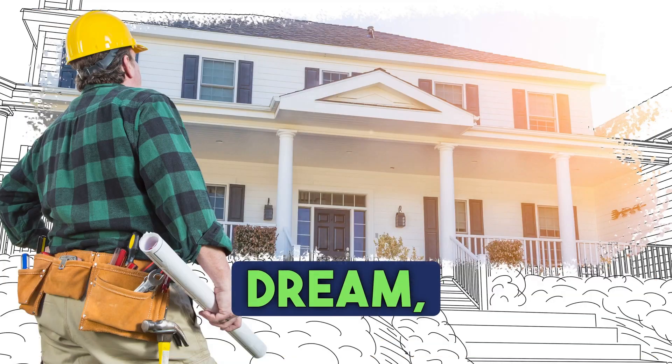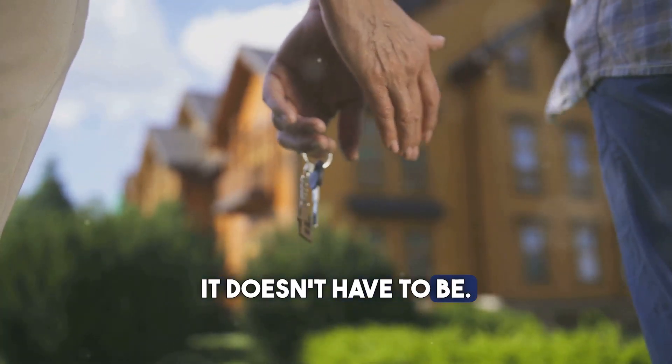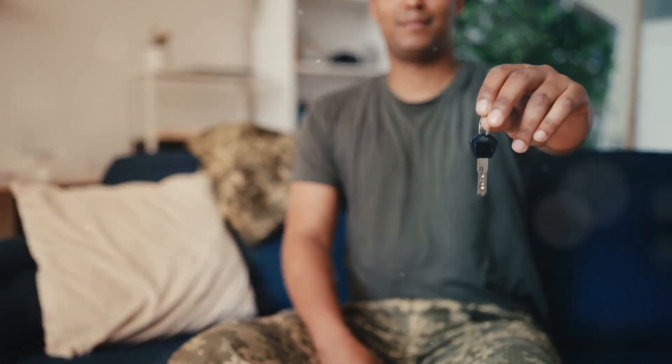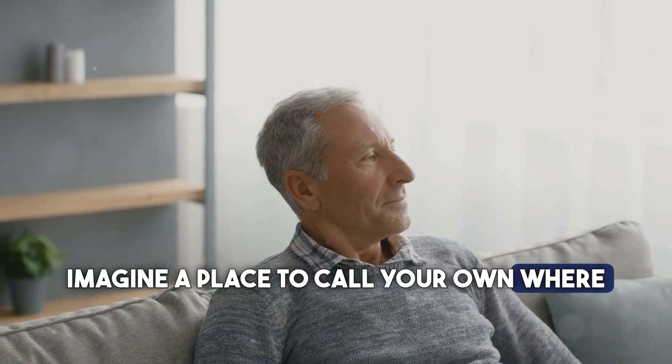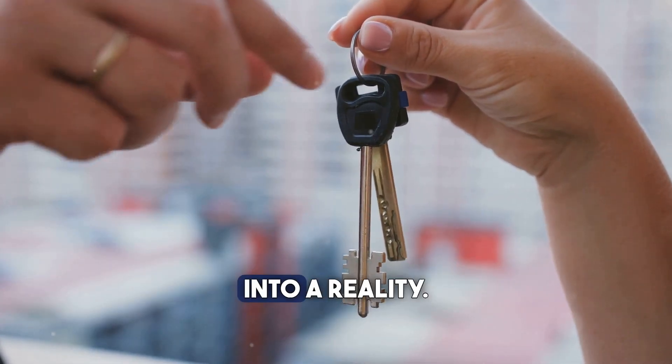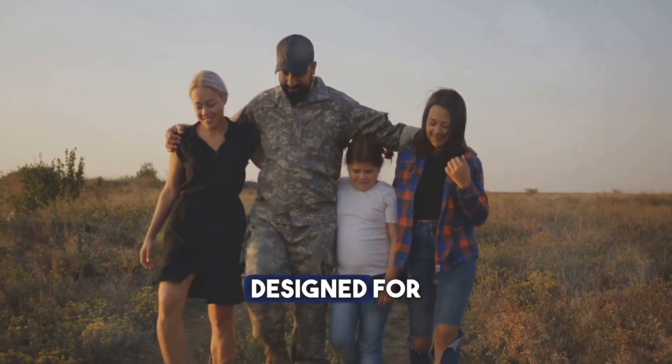Owning a home can feel like a distant dream, but for veterans it doesn't have to be. VA loans make homeownership possible for those who served our country. Imagine a place to call your own where you can relax and enjoy life — a VA loan can help you turn that dream into a reality, offering special benefits designed for veterans and their families.